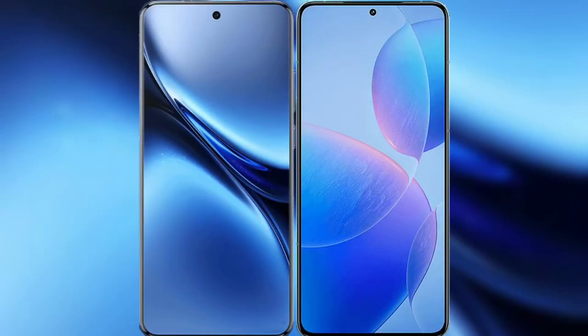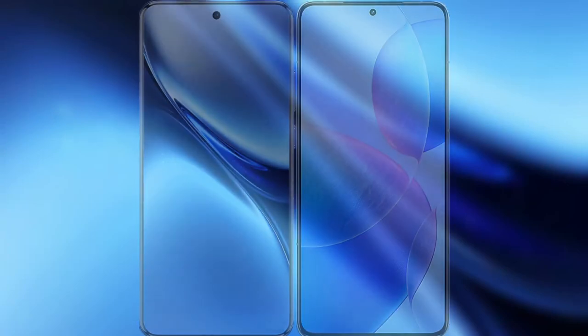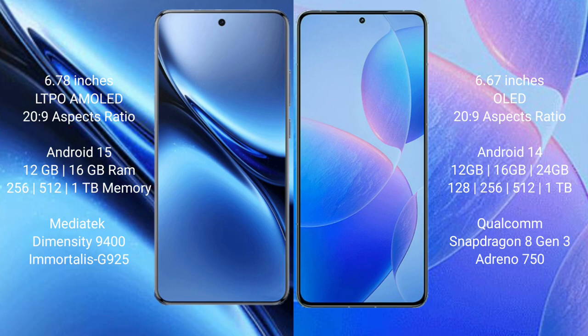I will compare the new Vivo X200 Pro with the Redmi K70 Pro. Vivo X200 Pro has a 6.78 inches LTPO AMOLED display, and the Redmi K70 Pro has a 6.67 inches AMOLED display.